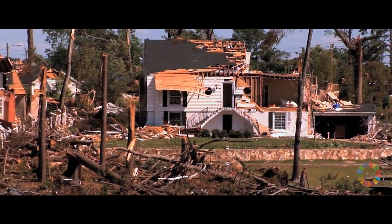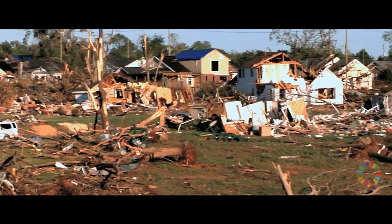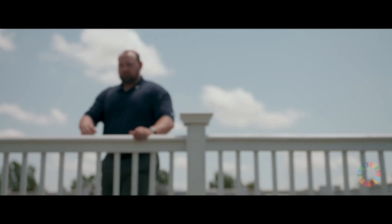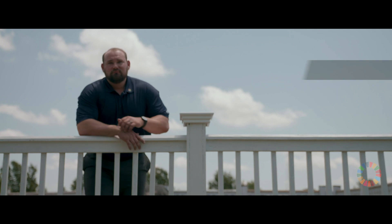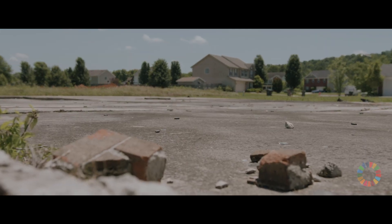April 27, 2011, we basically had 280 tornadoes come through our area. And while our house wasn't hit, a lot of other people's houses were hit — whole neighborhoods were destroyed. All of our telephone lines, all of our power lines were destroyed. It was devastating.